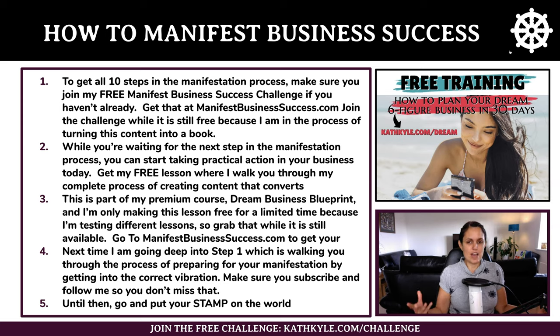You can get my free lesson where I walk you through my complete process of creating content that converts. This is part of my premium course called dream business blueprint and I'm only making this lesson free for a limited time. Grab this while it is still available at manifestbusinesssuccess.com. Next time I am going to go deep into step one — walking you through preparing for your manifestation by getting into the correct vibration. Make sure you subscribe and follow me so you don't miss that, and until then go and put your stamp on the world.